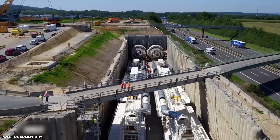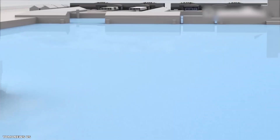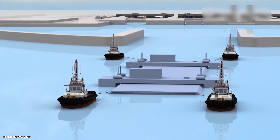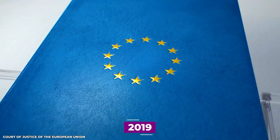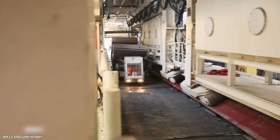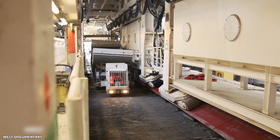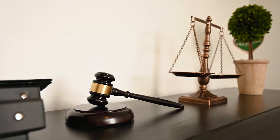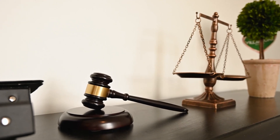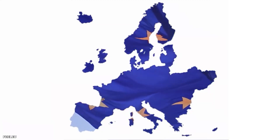There are, of course, challenges to such a massive undertaking. The Fehmarn Belt Fixed Link project faced legal challenges regarding the state aid provided for the project. In 2019, the European Court of Justice ruled that the state aid provided by Denmark for the project was in compliance with the European Union's state aid rules. The ruling stated that the aid was justified to compensate for the specific characteristics of the project and the benefits it would bring to the EU as a whole.